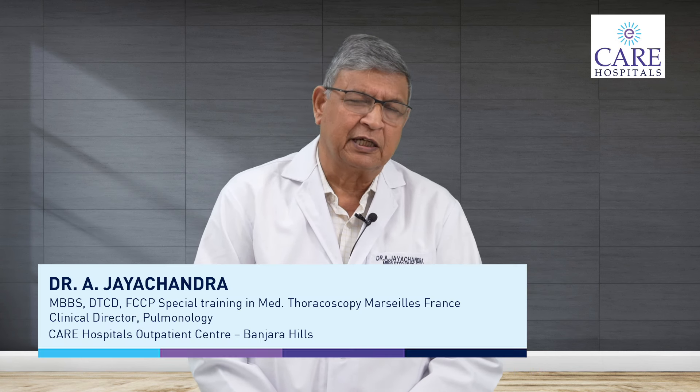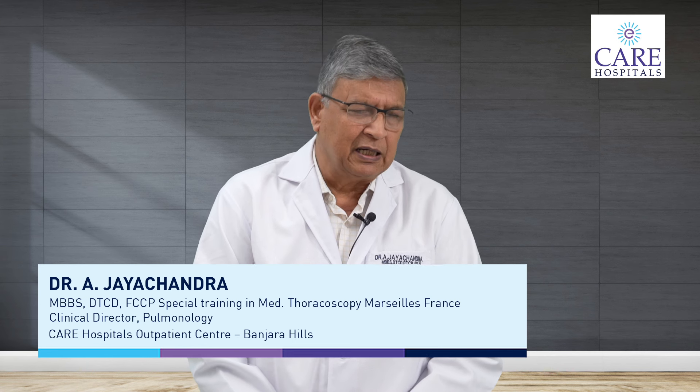Hello, I am Dr. Jayachandra, Senior Clinical Director and Interventional Pulmonologist, Care Hospital's Banjarajas. I have been asked what are the symptoms of pneumonia that you would see in a patient.